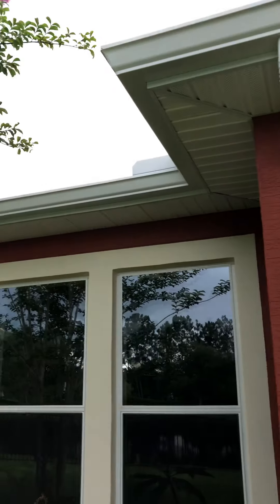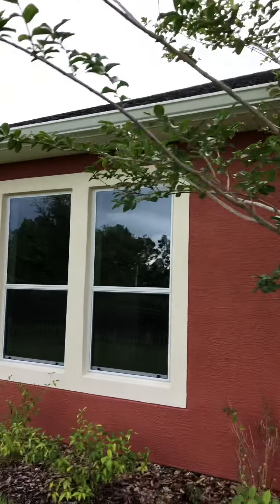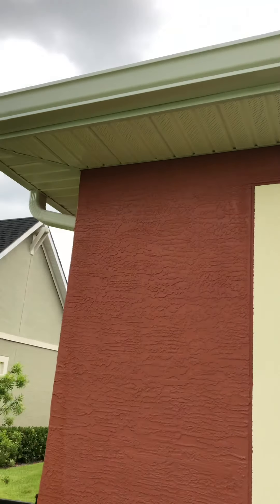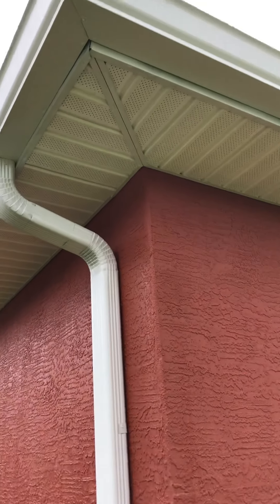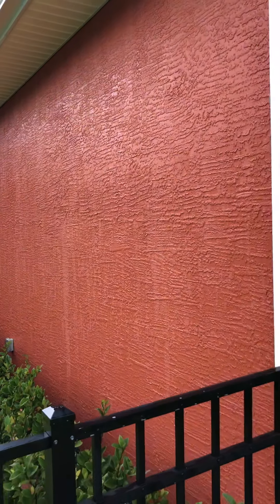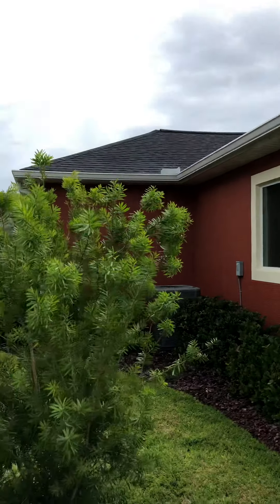It looks really nice, especially compared to what it was — you guys can check out the before videos to see that. This is the balance of the house with the soffits. I'm going to cut this video short because I hear thunder and lightning and want to get my equipment back in the trailer. This wall you're seeing here is drying — it was the last wall I shot — but you can see those soffits are just immaculate all the way around the side of the home.